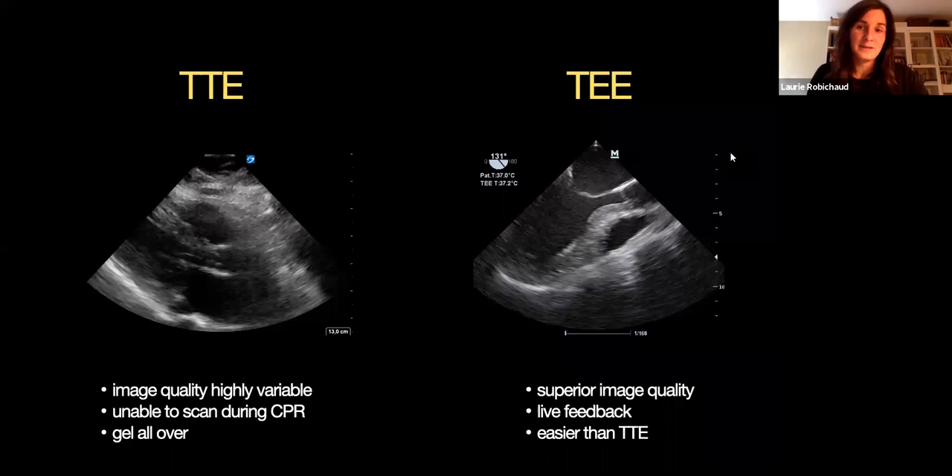You need to be good at TTE, you need a good window — not a pneumomediastinum, for example. So image quality is highly variable when you're leading a code. Also, you're not able to get live feedback when you're doing CPR — the hands are in the way and there's no way you're going to get an accurate image. And honestly, during codes I always use my TTE and then have to wipe down all the gel quickly because the nurse or doctor doing compressions will really struggle with gel all over the chest.